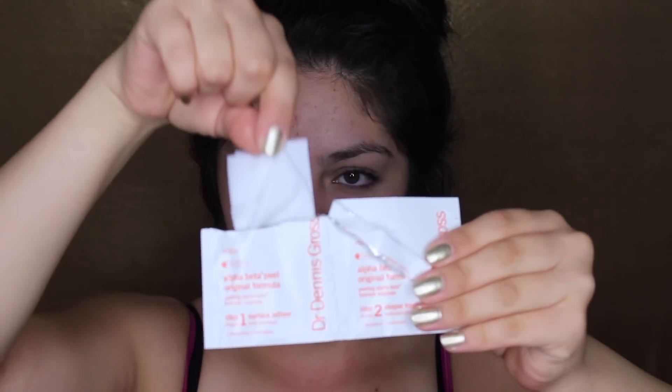I'm going to start off by using my Dr. Dennis Gross Alpha Beta Peel. There are two steps to this product. The first step is going to remove the dead skin cells from the surface of your face. You want to take out the little pad and just rub it in circular motions, not applying too much pressure, all over your face, avoiding the eye area. After you're done with the first step, let the product sit on your skin for about two minutes until it's completely dry.